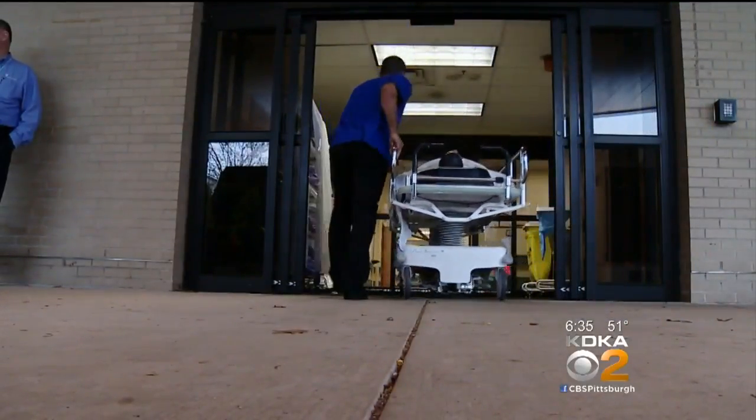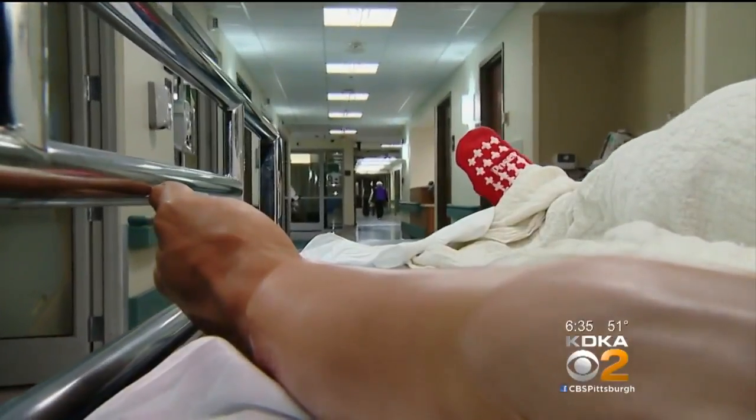In the emergency department, a faster test to tell if you're having a heart attack. The sooner you get in, the sooner we make the diagnosis, the better your outcome will be.